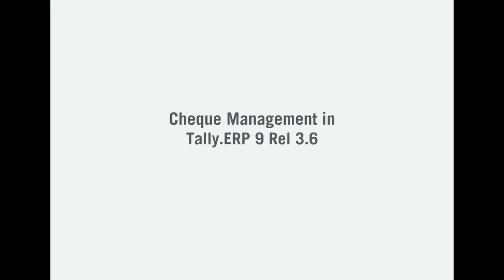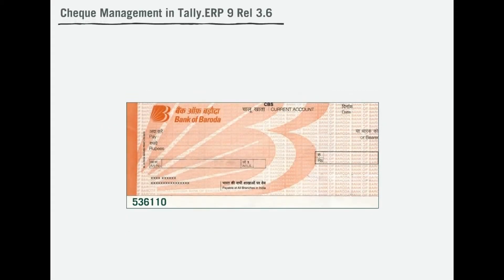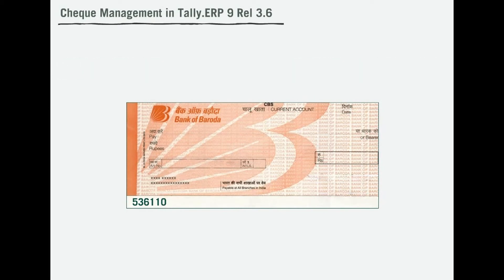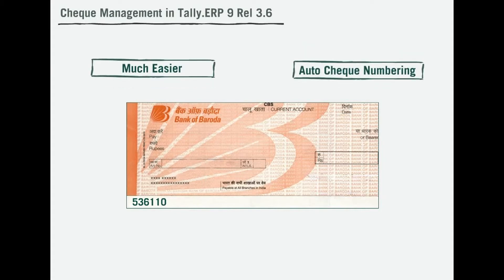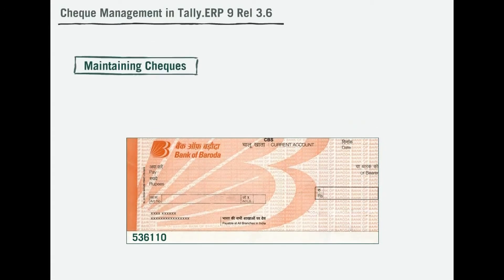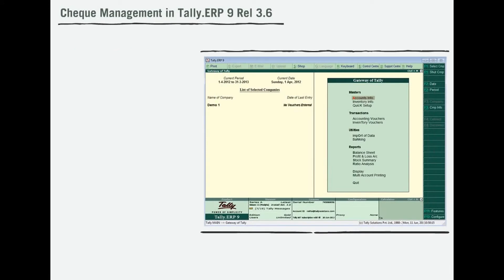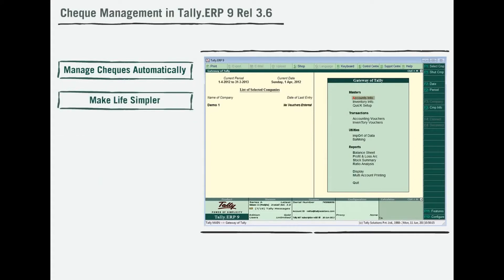Check Management primarily includes tracking of checks and checking their status. Wouldn't managing checks be much easier with auto-check numbering and the ability to quickly search check numbers? Maintaining and managing checks could be easier and faster. Tally users will now be able to manage checks automatically, making the life of the user simpler.